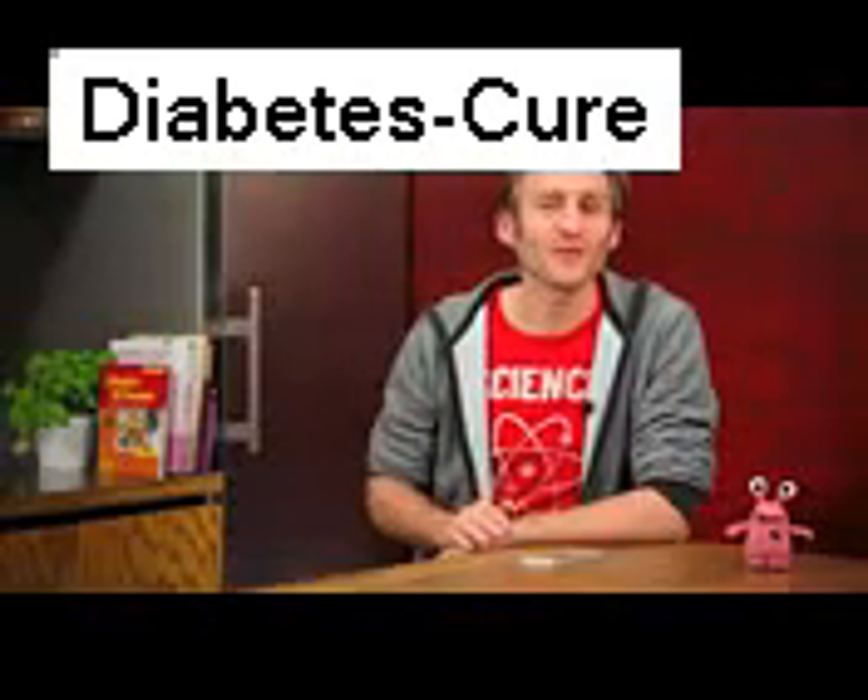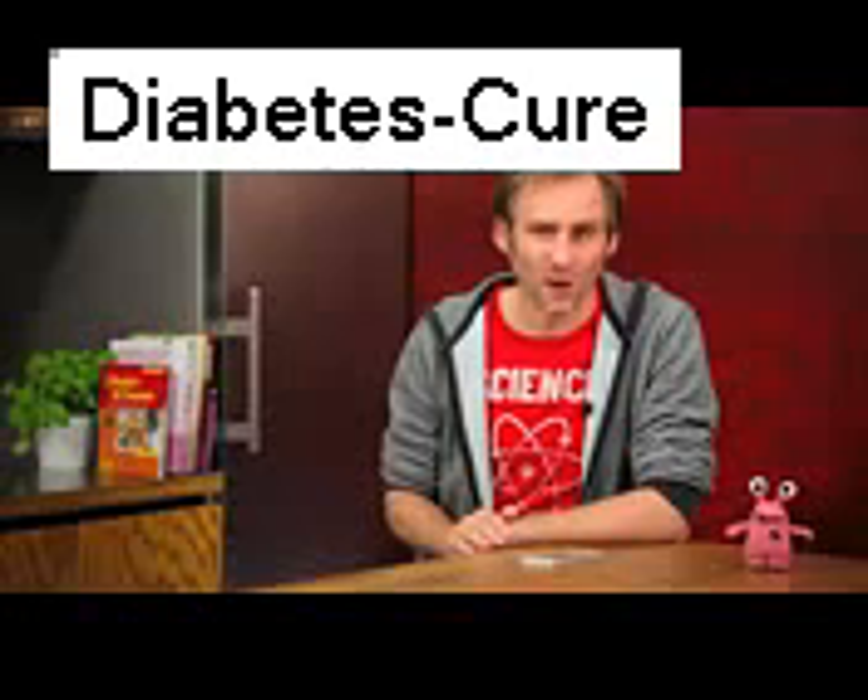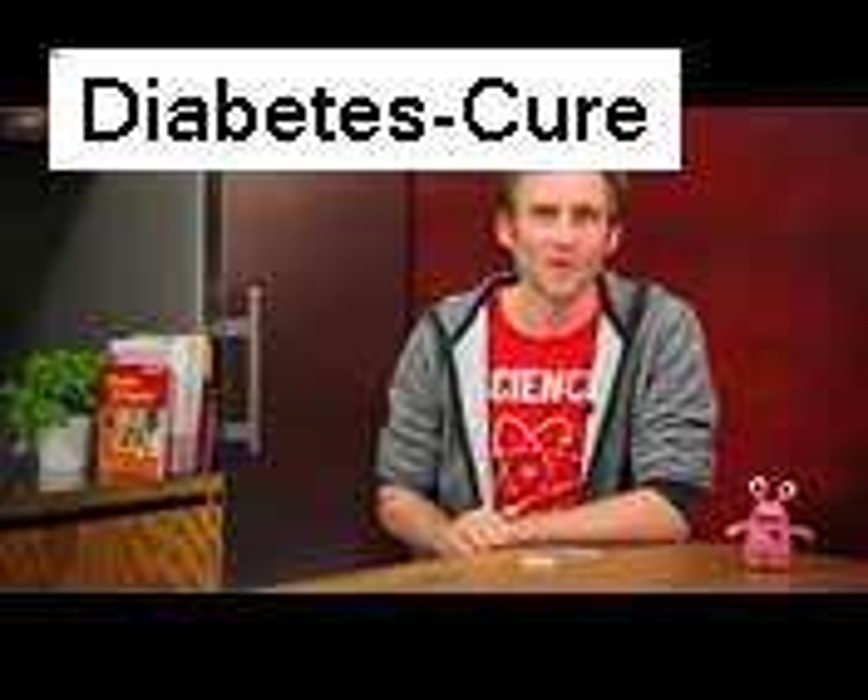The MySugar Companion is available for your smartphone now. So go on, download it and let us know what you think. Have a sweet day.